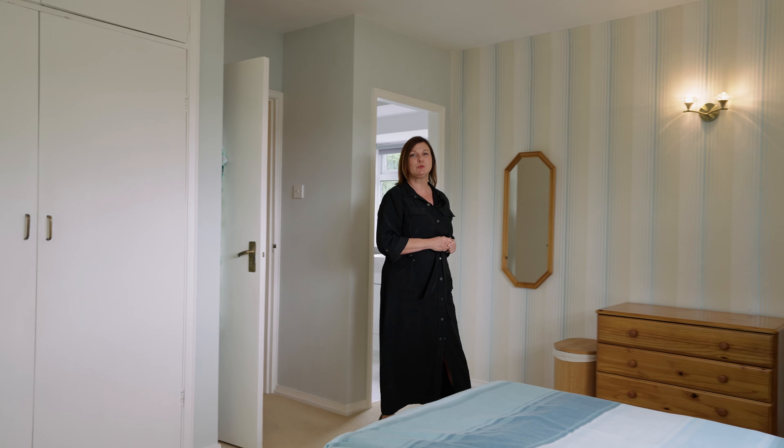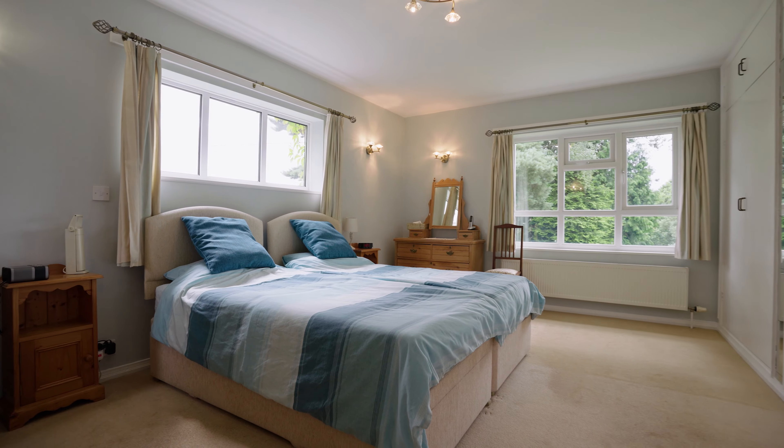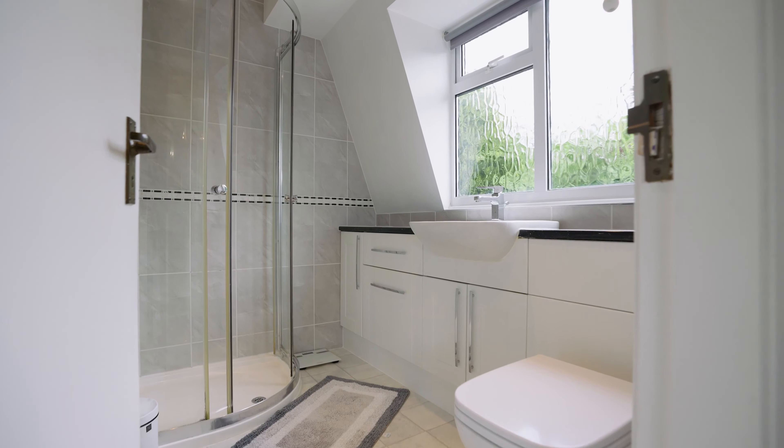This double bedroom is really sizeable. It has triple aspect windows, flooding this area with light, built-in wardrobes and its own ensuite.